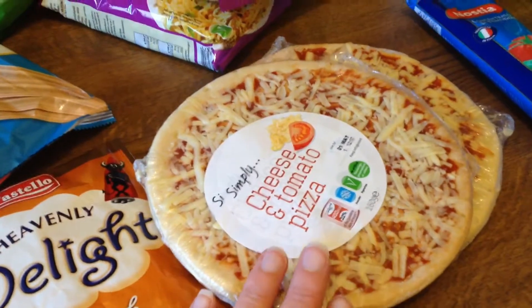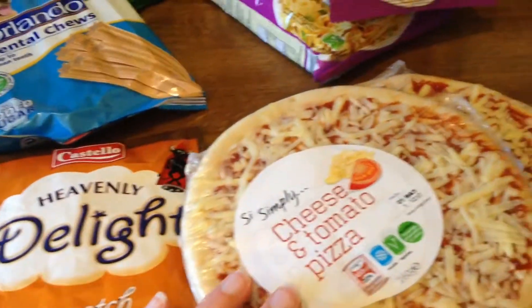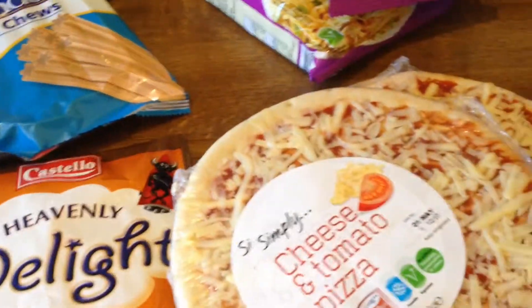I've got a couple of the basic pizzas. We have those and then put extra cheese on top — we have those for a meal. Sometimes Ian will put pepperoni or something on his as well.